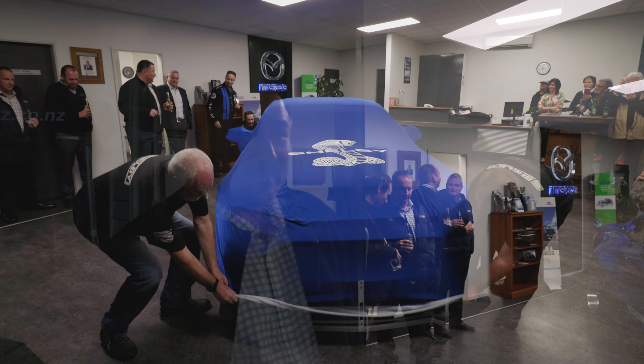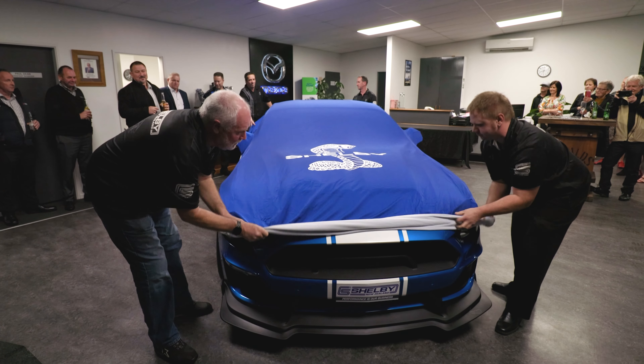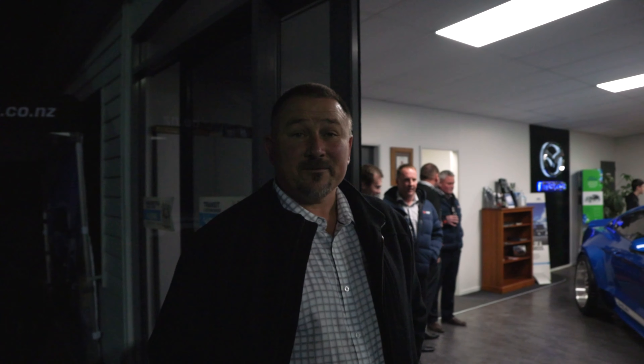Evening everybody. We just had a great reveal here tonight with Tony and Kathy's Widebody Supersnake 2020. We'll sneak inside — there's a bit of a function going on — and we'll have a bit of a look. It's been a great night here at Febview Motors Matamata, and here's the car.